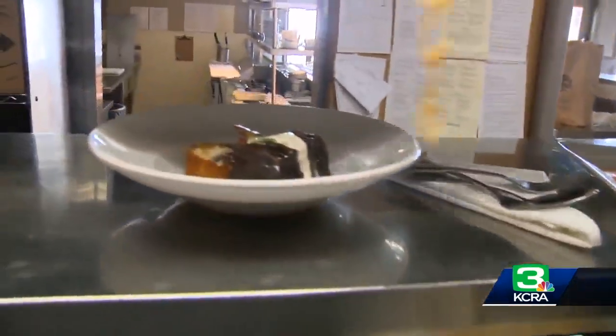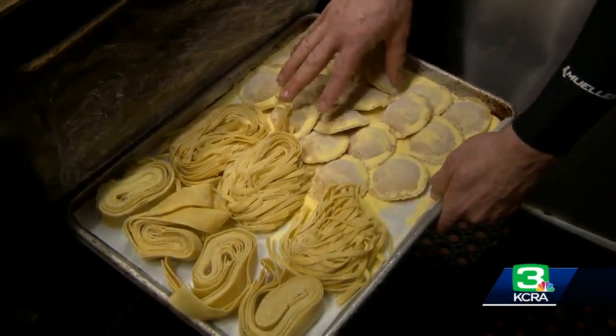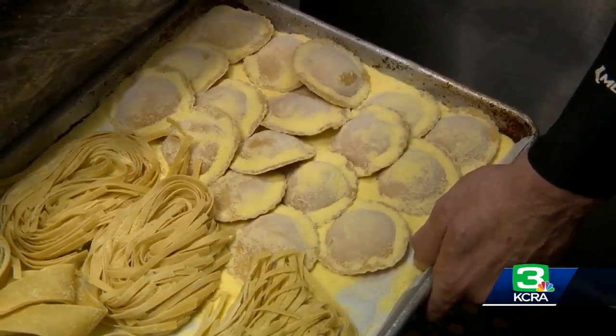This is our crispy onion garnish — it's going to go right on top here. Their cannelloni is stuffed with artichokes, chicken, and spinach. And then we have our butternut squash house-made raviolis. Amazing. This is actually reduced with an apple cider that we get from Apple Hill.